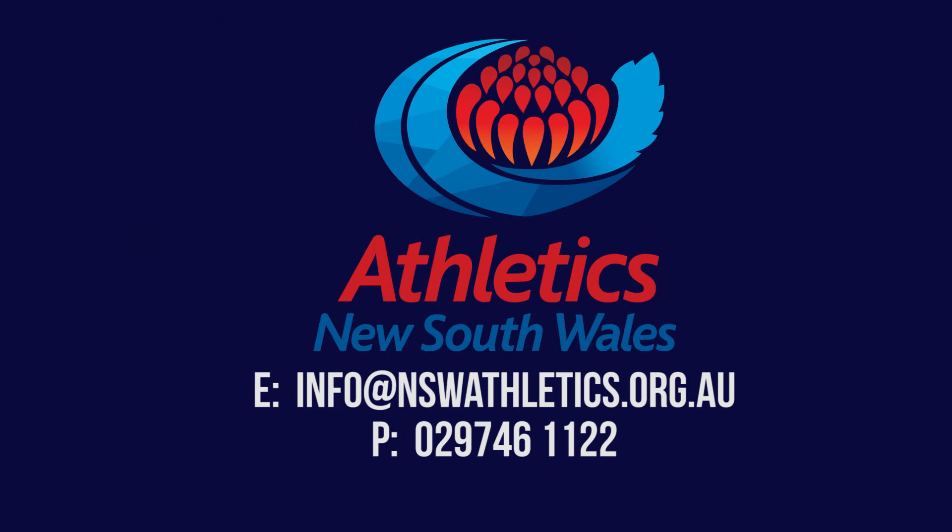Still unsure? No worries. Simply contact Athletics NSW and they will be more than happy to assist you.